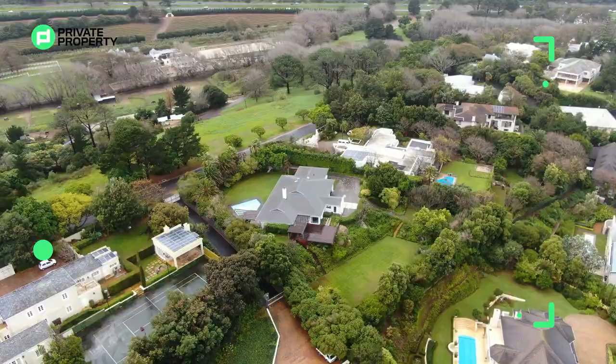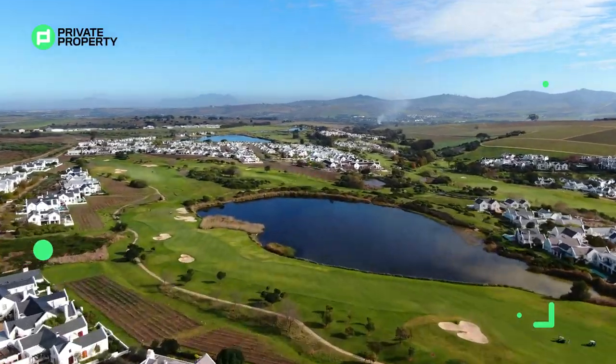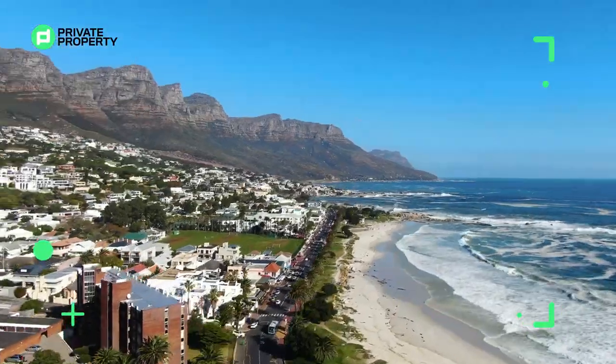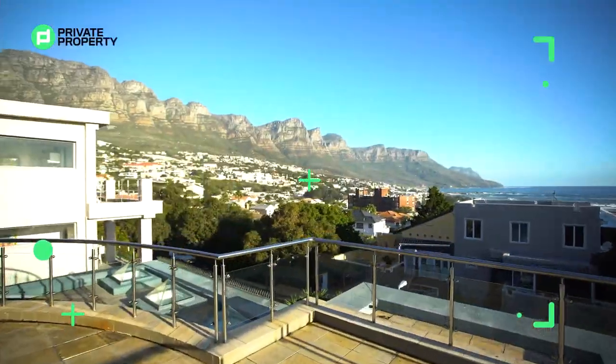We also went and toured the university town of Stellenbosch, which is an incredible dieselza estate, and then we came all the way back to the famous Camps Bay to show you what being a millionaire and living in Camps Bay in Cape Town feels and looks like.